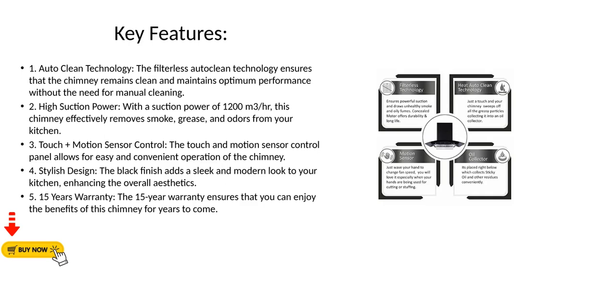The Touch and Motion Sensor Control Panel allows for easy and convenient operation of the chimney. The black finish adds a sleek and modern look to your kitchen, enhancing the overall aesthetics. The 15-year warranty ensures that you can enjoy the benefits of this chimney for years to come.